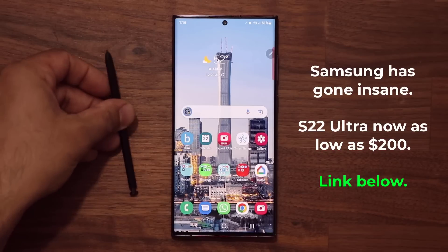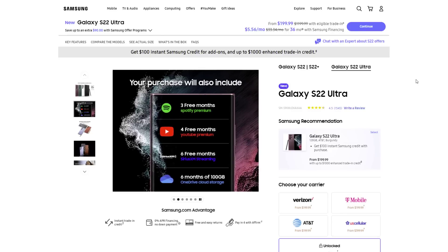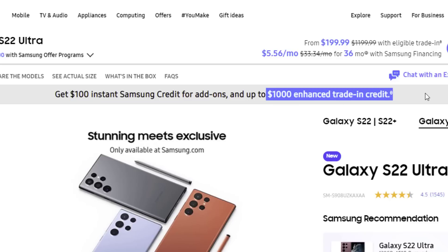just click that link and let me show you exactly what's going on. So when you do click the link, you're going to be brought to this website and you can see on the top: $100 instant Samsung credit and $1,000 trade-in.